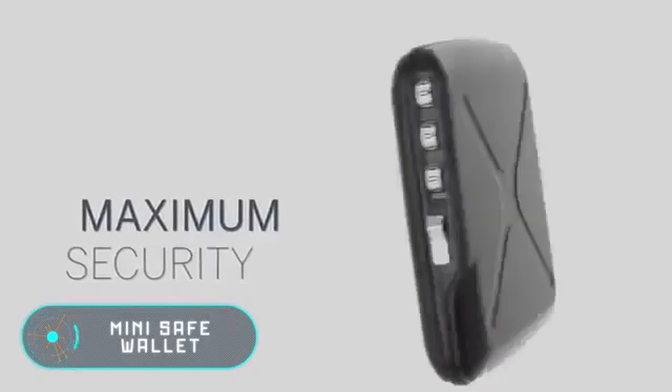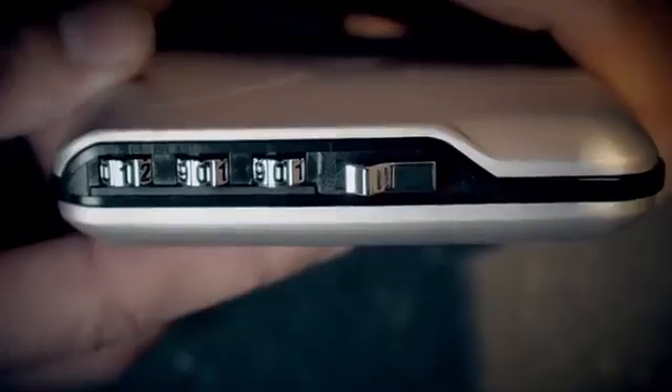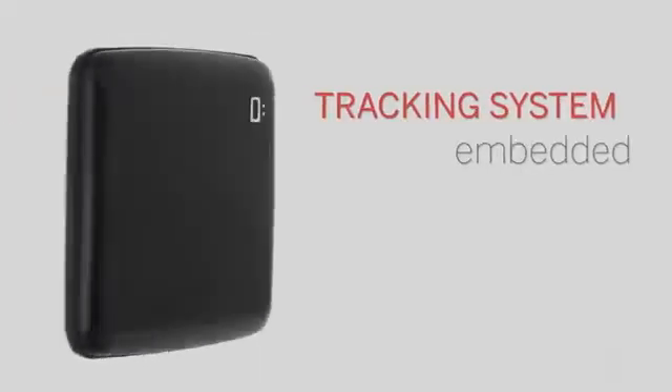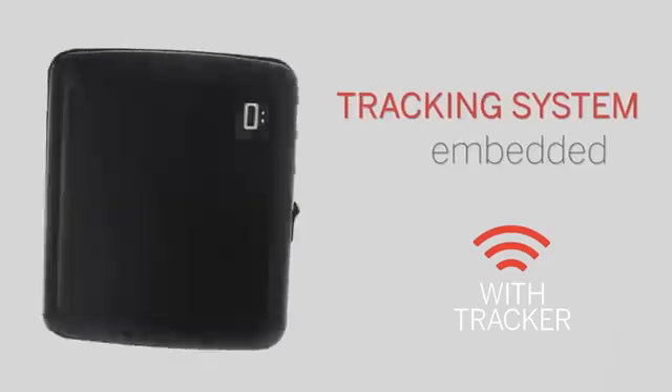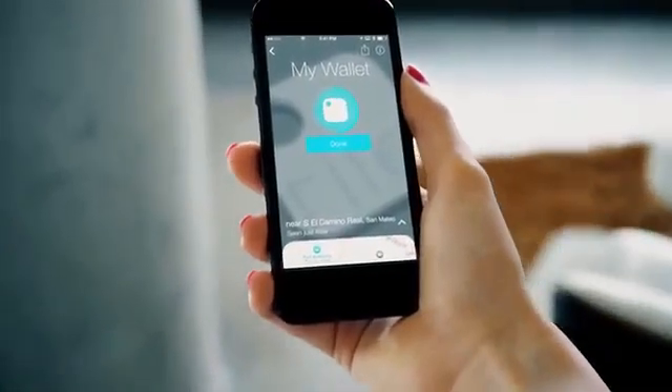Mini Safe Wallet: this reliable wallet is locked with a three-digit code. It also includes RFID protection against wireless skimming and protection against demagnetization.